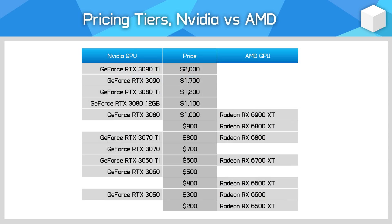Here's how Nvidia and AMD are stacking up competitively at various price points. We've been talking about crucial battles at $300 between the RTX 3050 and RX 6600, and at $1,000 with the RTX 3080 and RX 6900 XT, but the two brands are competitive elsewhere as well.